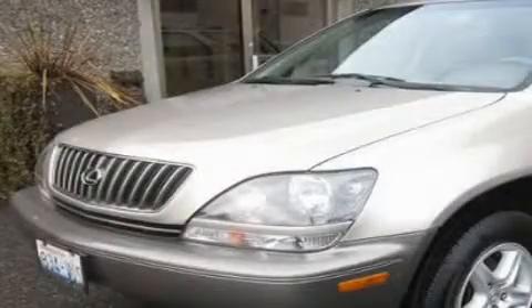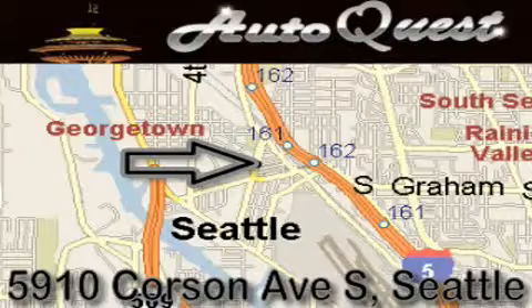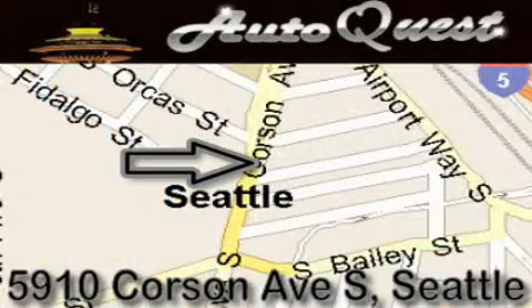Please call us today for more information on this great vehicle. AutoQuest is located at 5910 Corson Avenue South in Seattle. Our goal is to exceed all of your expectations to ensure that you'll return for future visits.